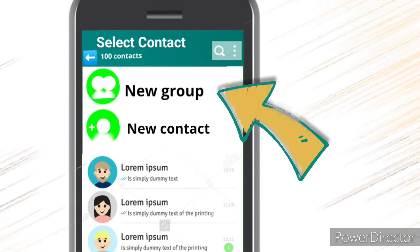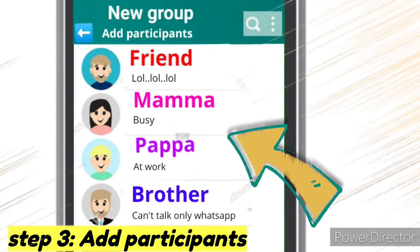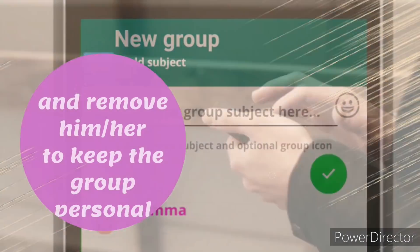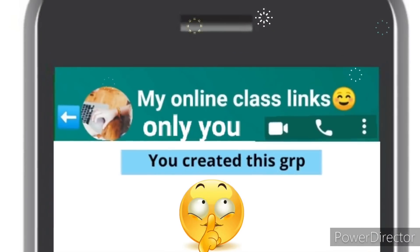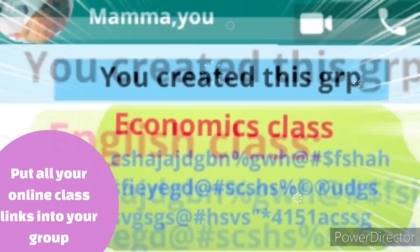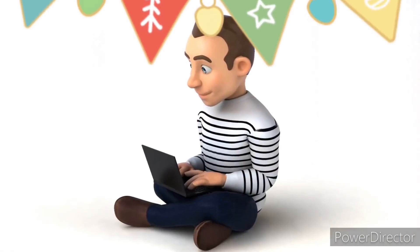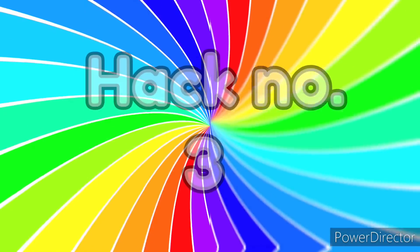Step three: add participants — you can add a friend or any family member and then remove them to keep the group personal. Next step: put all your online class links into the group. In this way, you can immediately join any of your online class subjects without wasting any time.